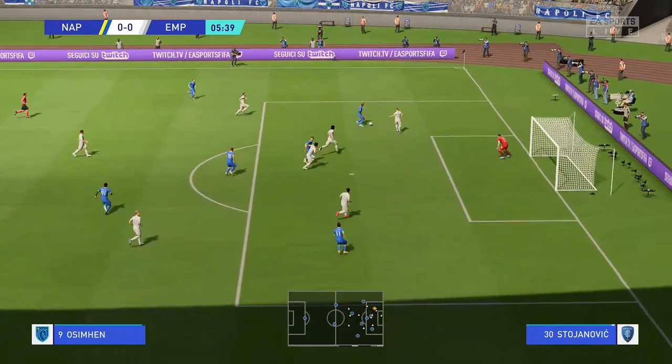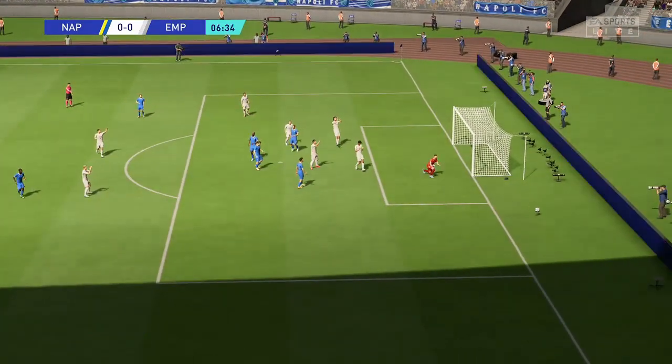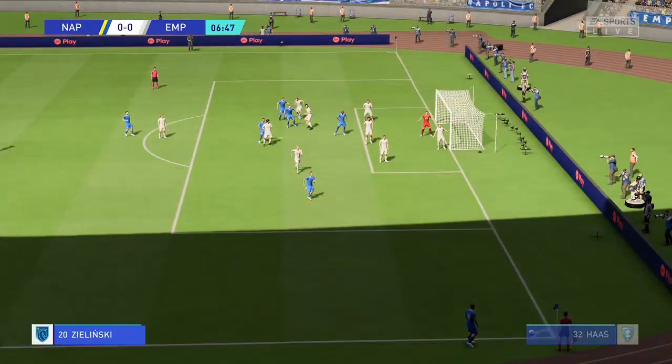Can he put it away? He must finish! Oh, wonderful save! He reacts so quickly there. That's a great save.